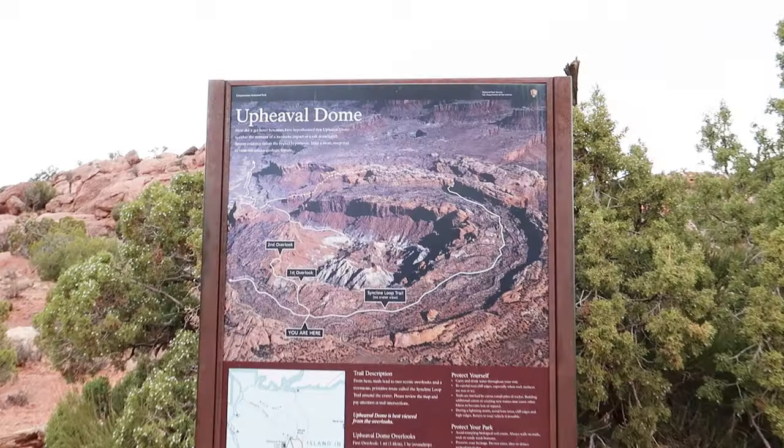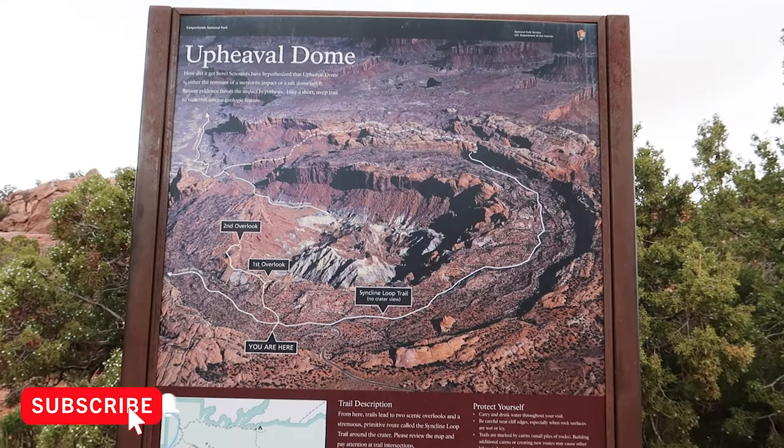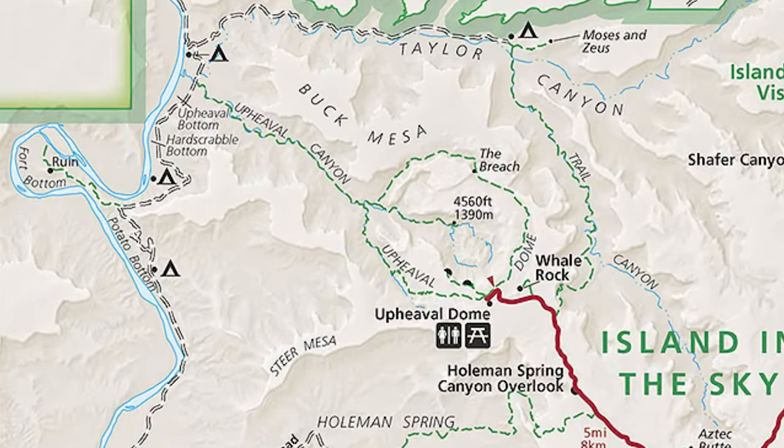Ice pellets and we're kind of cold, so I brought out the GoPro so we don't have to carry as much and we're going to do a quick hike on this Upheaval Dome. See what's up here — I have no idea what to expect. We're going to go straight to the two overlooks; we're not going to do the entire loop trail. Let's go.